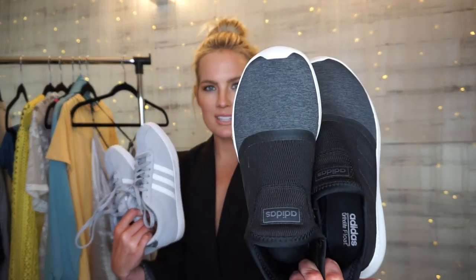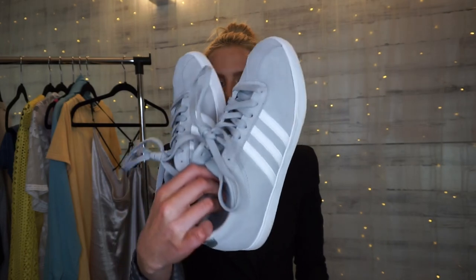Last but certainly not least from Costco are these two pairs of Adidas tennis shoes. The first pair I've already worn a lot — they were $24.99, which is a heck of a steal. They are the most comfortable tennis shoes I've ever owned — it feels like wearing fluffy house slippers or a sock all day. They also slip on really easily, so they're a perfect go-to when you're in a rush. The other pair are these grey and white sneakers that are a little dressier — they also come with white laces if you want to swap them, and were $27.